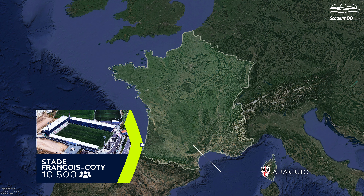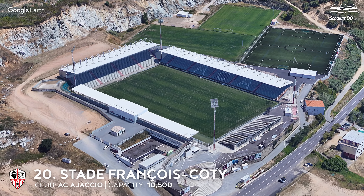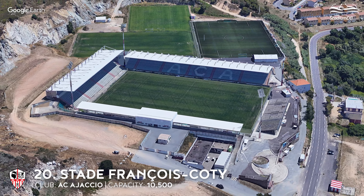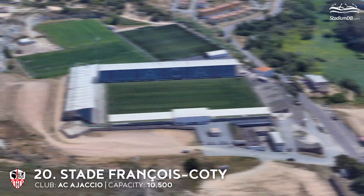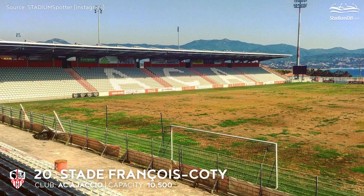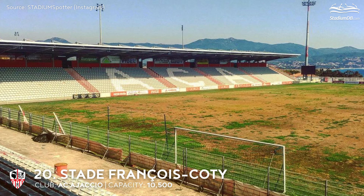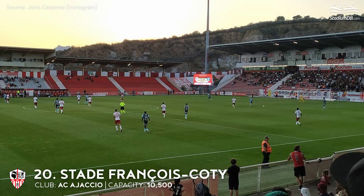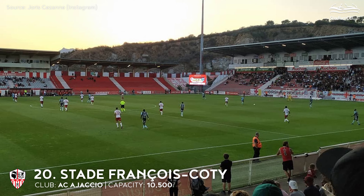20th place. Stade François Coutier. Capacity 10,500. AC Ajaccio. Our roster opens with the intimate stadium of the newcomers from Ajaccio. The club from Corsica has returned to the top tier of competition after 8 long years. The venue's location is particularly noteworthy — it is situated right next to the coast and fans can enjoy a breathtaking view of the sea. At the start of the 21st century, a major redevelopment was launched, with three existing stands renovated and roofed over, and a new temporary stand for 1,500 spectators erected on the seafront side.